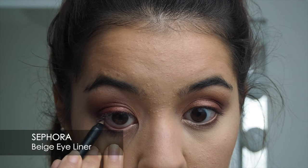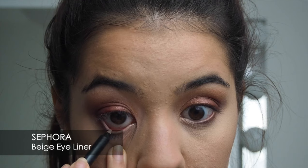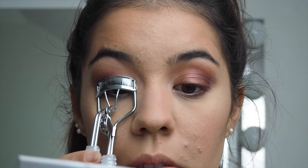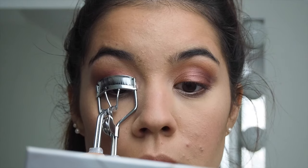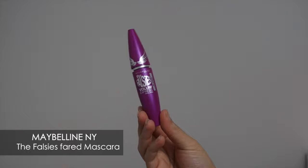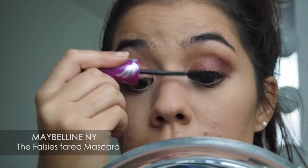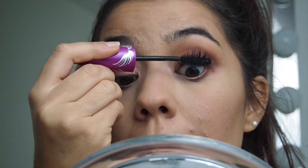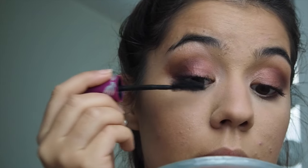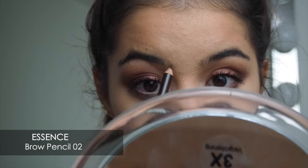I'm highlighting my eyes with the beige eye pencil by Sephora. Then I'm curling my lashes and putting on my favorite mascara by Maybelline New York, lining my eyes with the RGB liner. For my brows I'm using a chocolate-brown color brow pencil by Essence.